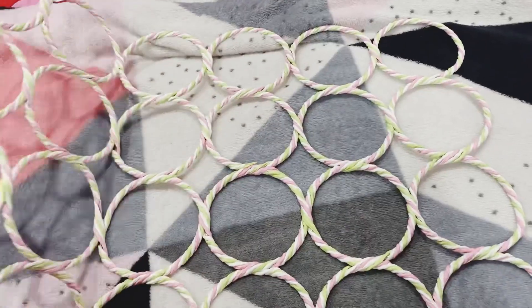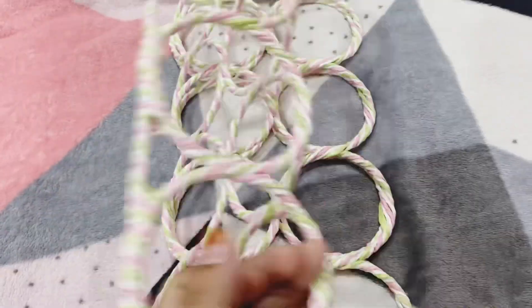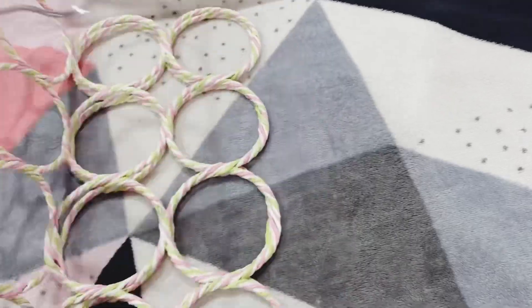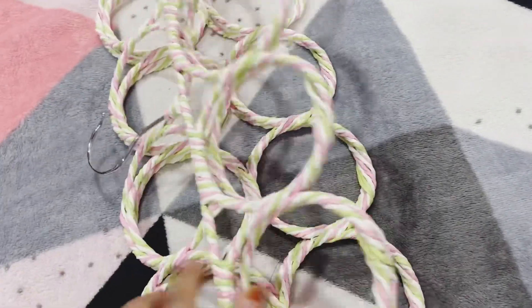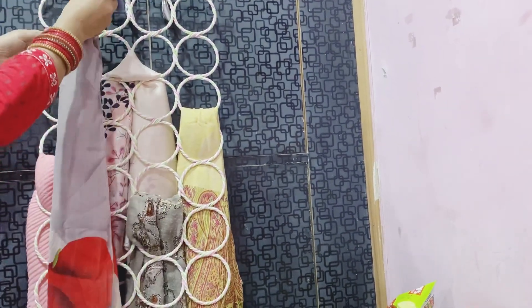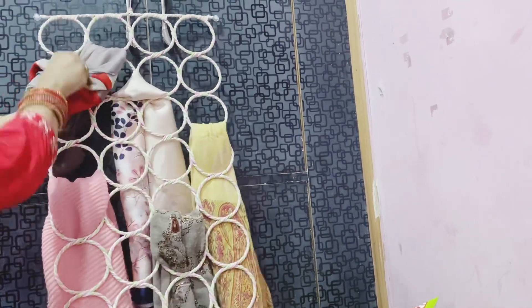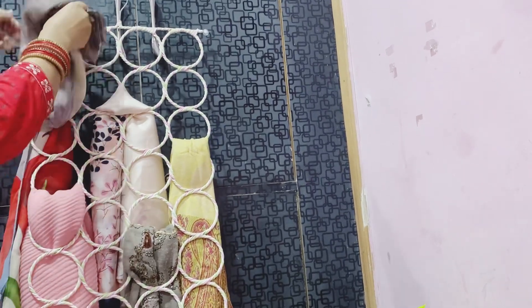I have seen this item available online and it was also at an affordable price, so I have purchased it. You can also fold it if you don't use it. This is a space saving organizer and it is best for your cupboards and closet.